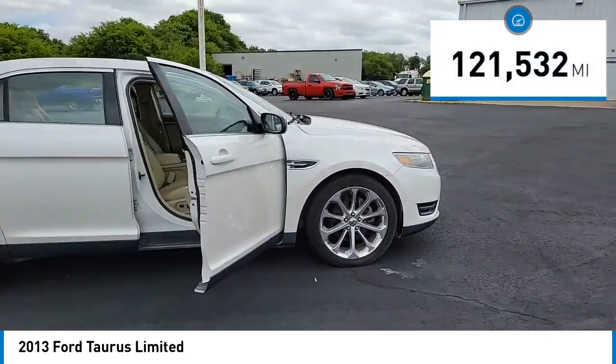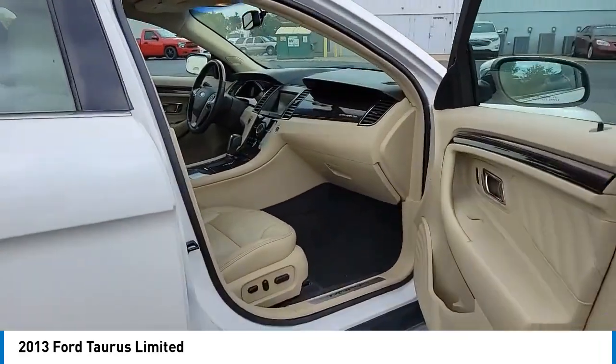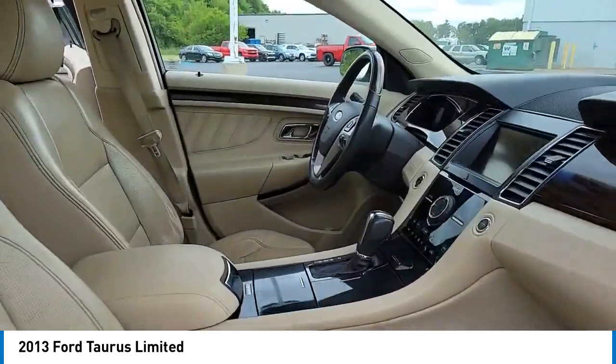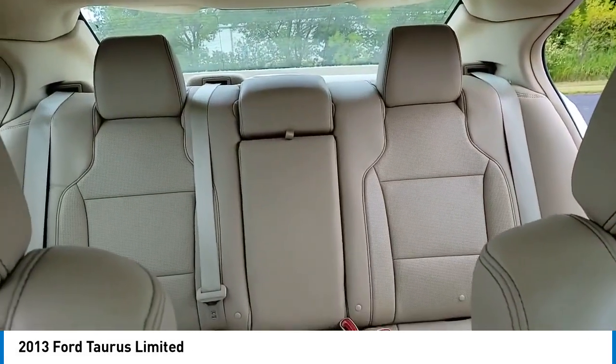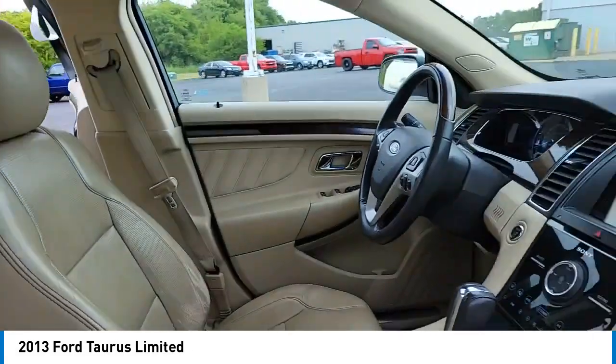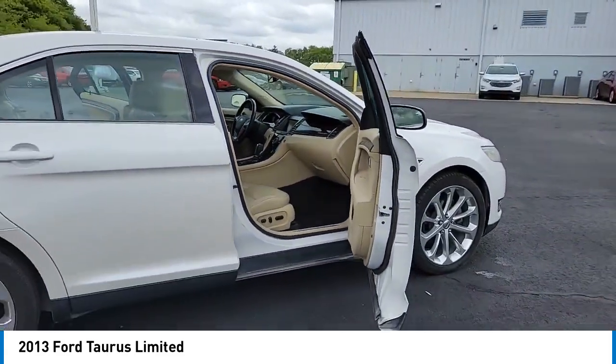This vehicle has less than 125,000 miles. Here are some of this vehicle's great options: electronic stability control, alloy wheels, brake assist, traction control, remote keyless entry, four-wheel disc brakes, speed control, rear window defroster, and security system.